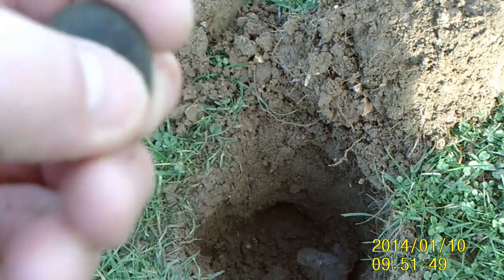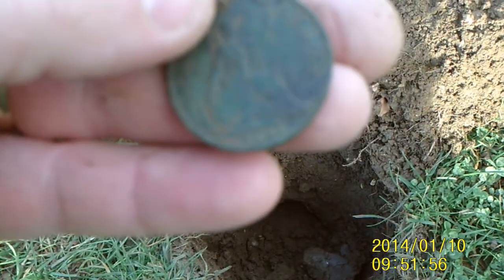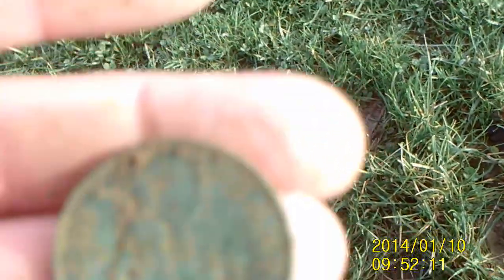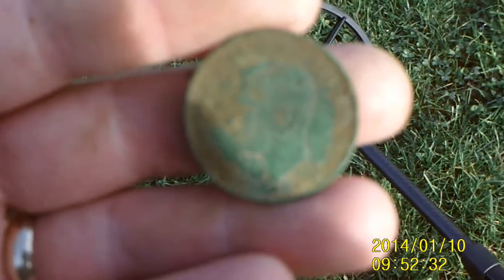George VI — I'm going to get you a date for it. 1947 coin there, 1947 George VI. Nice patina on it. You can see it very well in this camera — there we go, 1947 George VI penny, about nine to ten inches down.